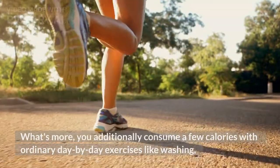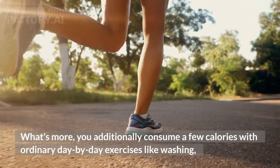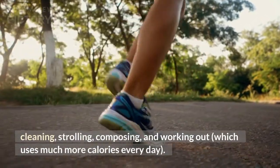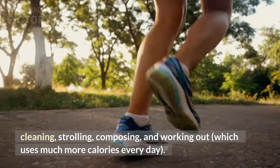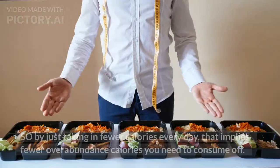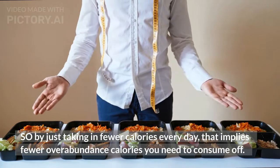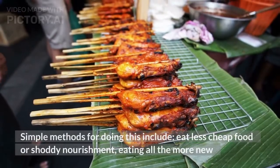You also consume calories with ordinary day-by-day exercises like washing, cleaning, strolling, composing, and working out, which uses much more calories every day. So by just taking in fewer calories every day, that implies fewer excess calories you need to consume off.